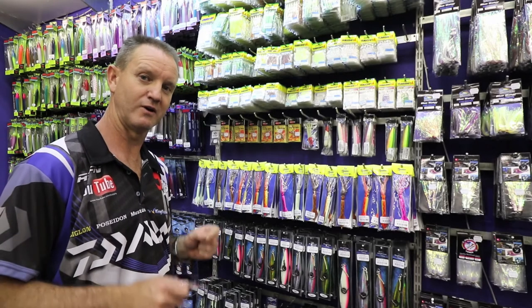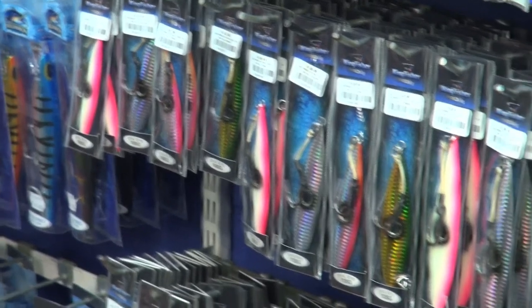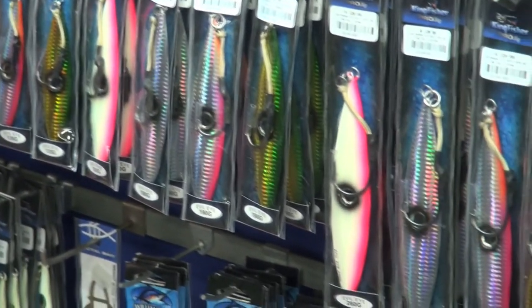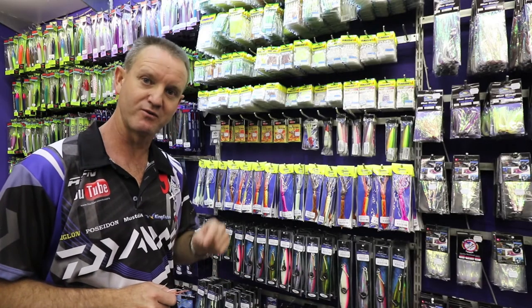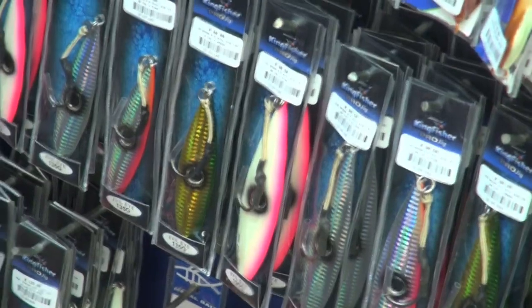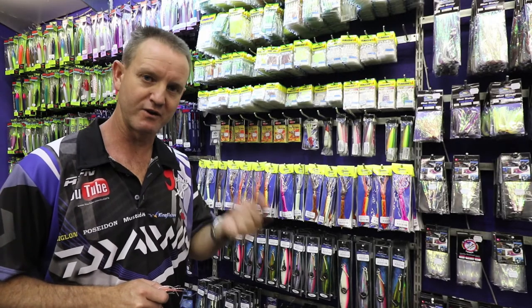What's also new for our range at Kingfisher is our Evil Eyes. You get them in 100 grams, 135, 190, and of course 200 grams for deep jigging. They are basically butterfly jigs which are worked very, very slowly.